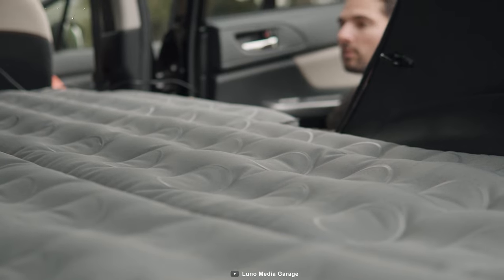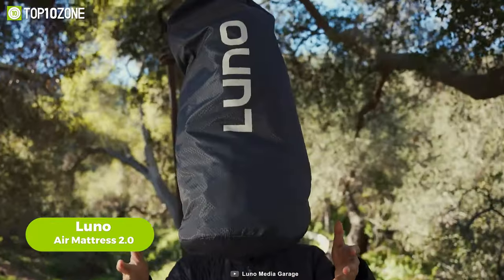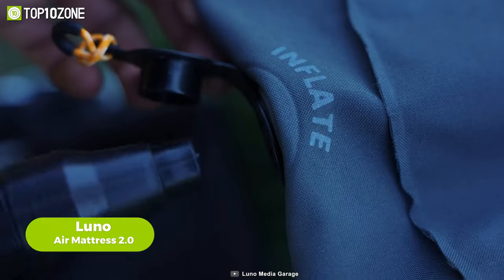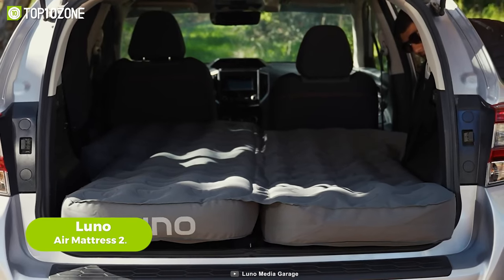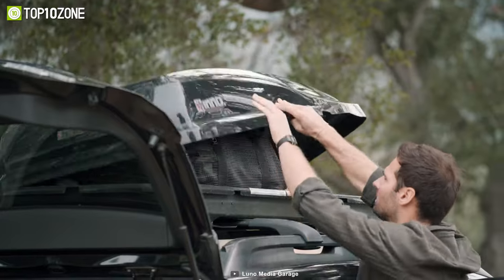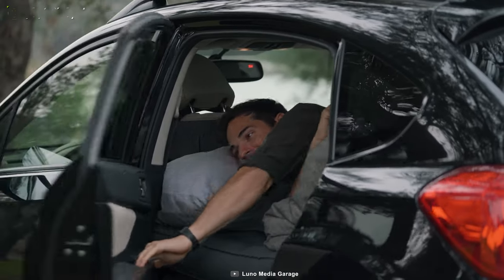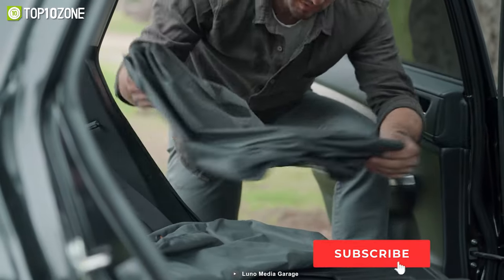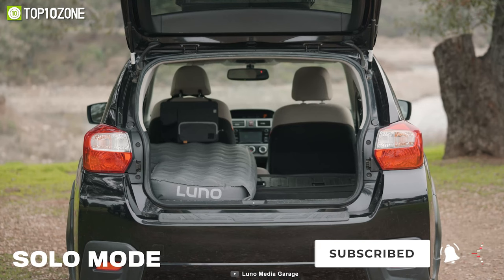Having a reliable mattress during car camping is important — that's where the Luno Air Mattress 2.0 comes in. This innovative air mattress transforms your vehicle into a cozy and comfortable sleeping space in just a few minutes. Whether you're embarking on a weekend getaway or a cross-country adventure, it ensures a good night's sleep wherever the road takes you. One standout feature is its versatility — it is designed to fit over 1800 vehicle models.